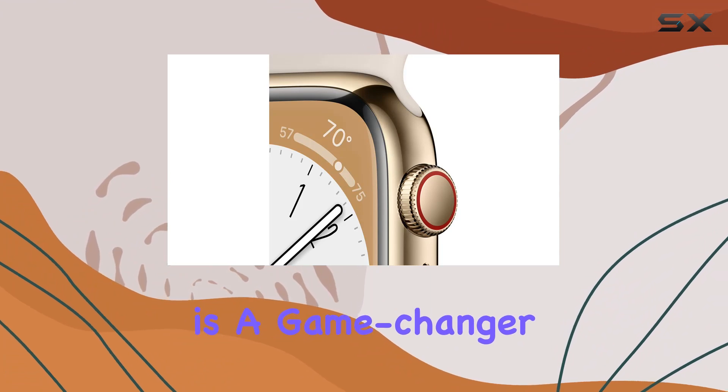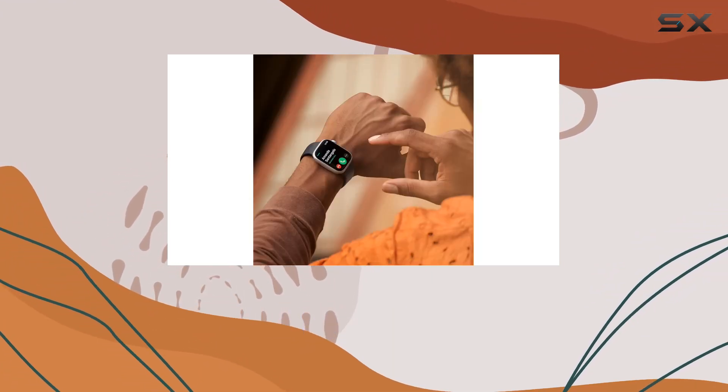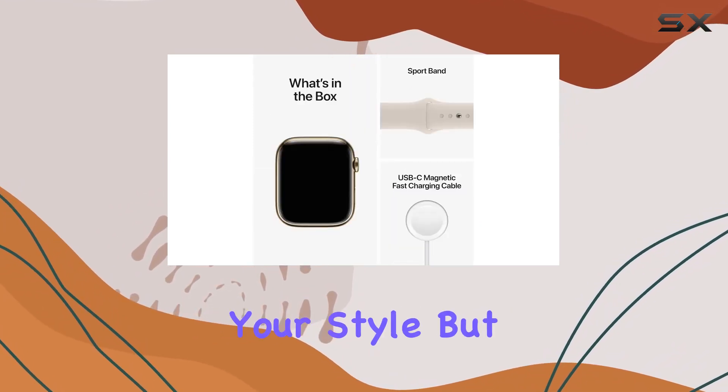Family setup is a game-changer for managing the watch for family members without iPhones. Customizability is at the forefront with various sizes, materials, bands, and watch faces to match your style.